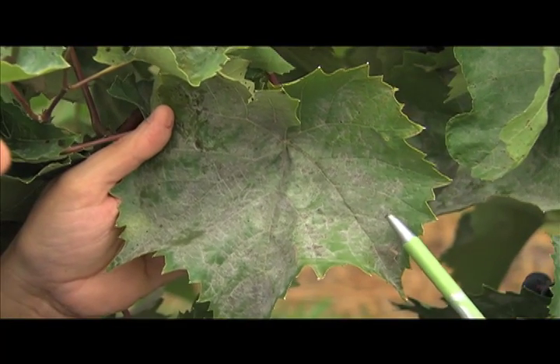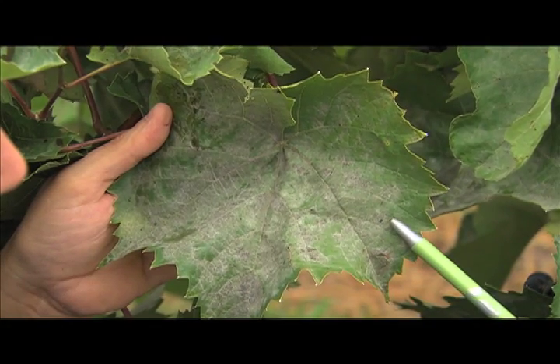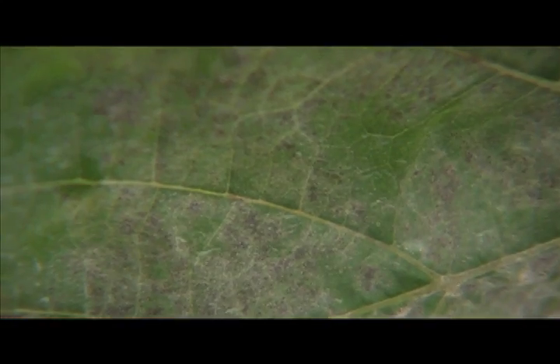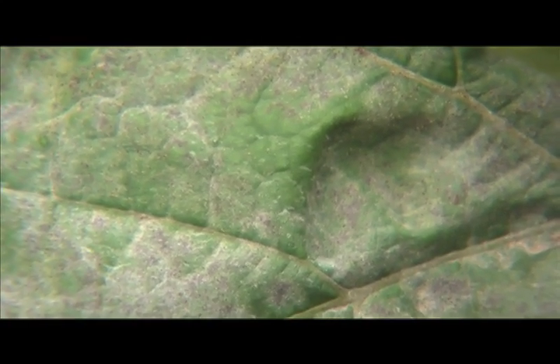After this initial early spring infection stage, the fungus produces a second type of spores that we call the repeating stage. This infection period will continue as long as temperatures are moderate, meaning that if we think the temperature is comfortable, so does the fungus.